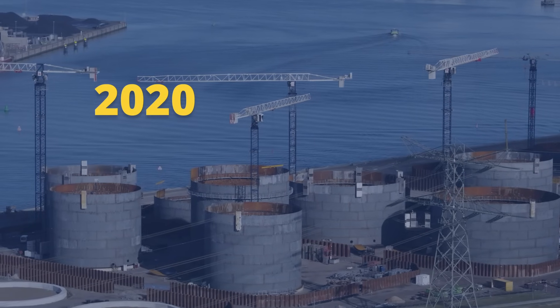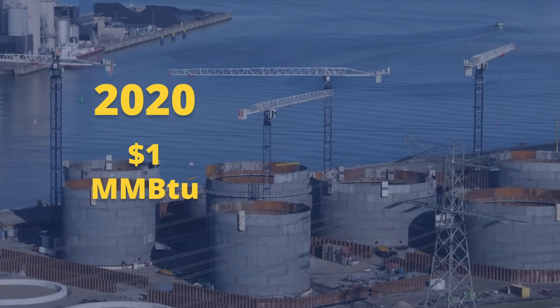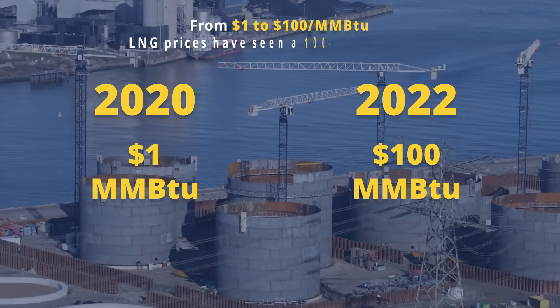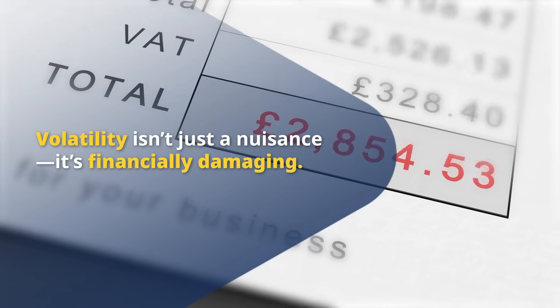For example, in 2020, LNG prices were as low as $1 per million British thermal units, but by 2022, they skyrocketed to $100 per million British thermal units — a 100-fold increase. This volatility is not just inconvenient, it's financially devastating.